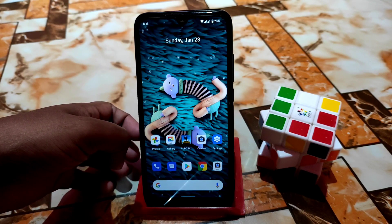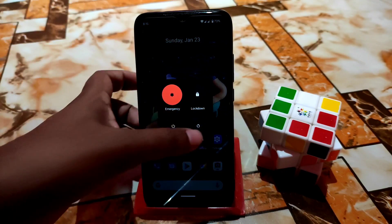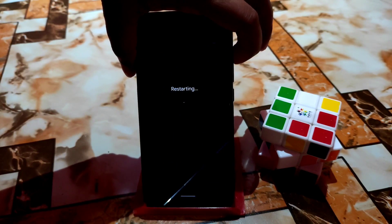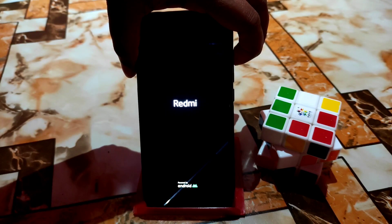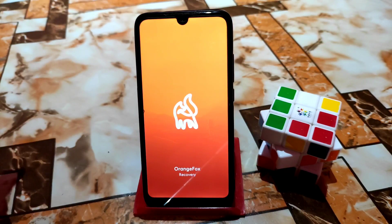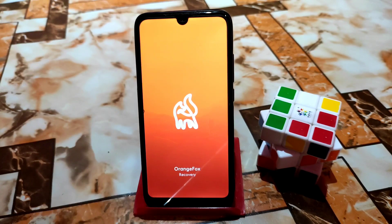Now let me talk about the cons of this ROM. You will not be able to open your recovery — it will get stuck. I'm rebooting to recovery now and you can see it gets stuck at Orange Fox Recovery, or whatever recovery you are using. It won't go any further.